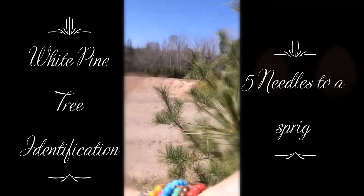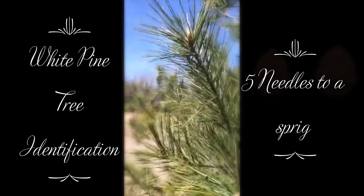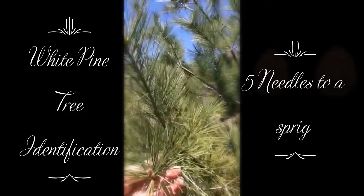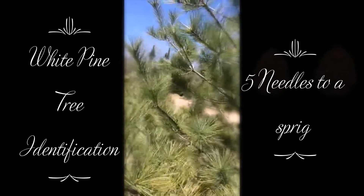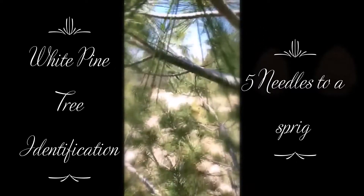I'll take you down with me — this is the male part. These little things that are forming right now, that's the male part. These are gonna get bigger and they're gonna produce pollen. I'm gonna come get the pollen — the pollen is really, really medicinal. This whole tree is medicinal.